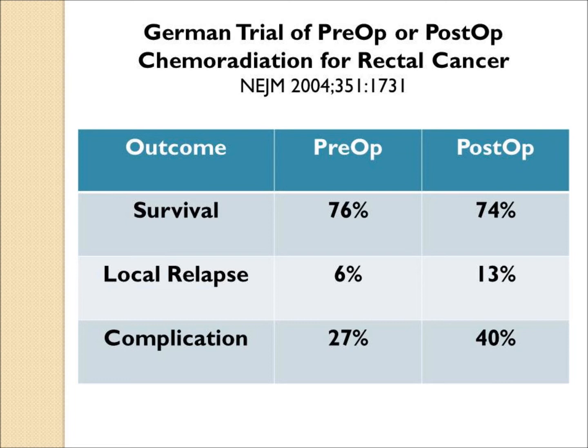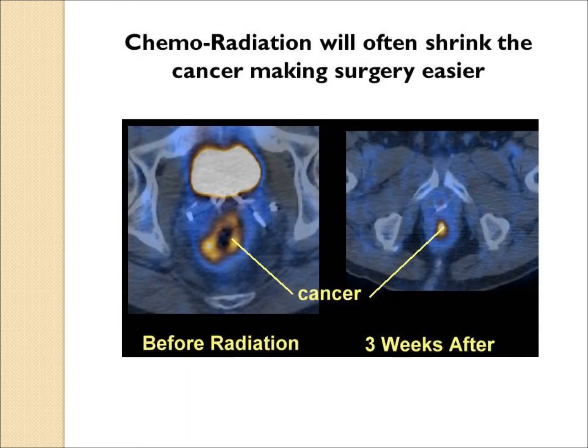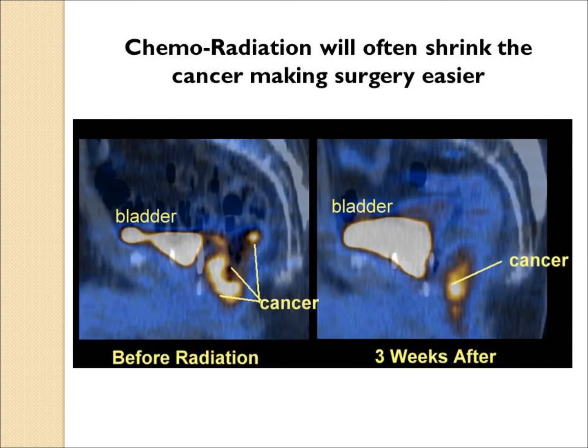This trial was an important study encouraging physicians to determine who would need radiation and whether to give it pre-operatively rather than post-operatively. Typical PET scans show the tumor shrinking down with pre-op chemoradiation — before treatment and three weeks later, the yellow area of active cancer is much smaller, as confirmed on both front and side views.